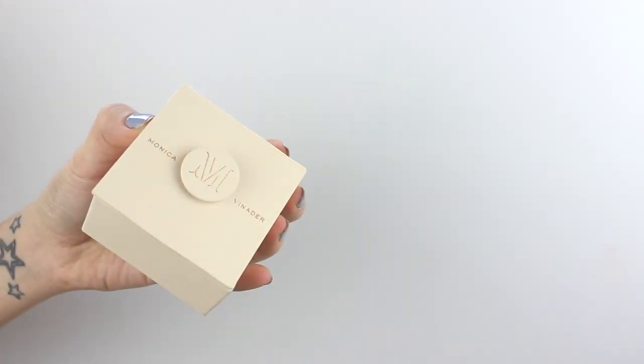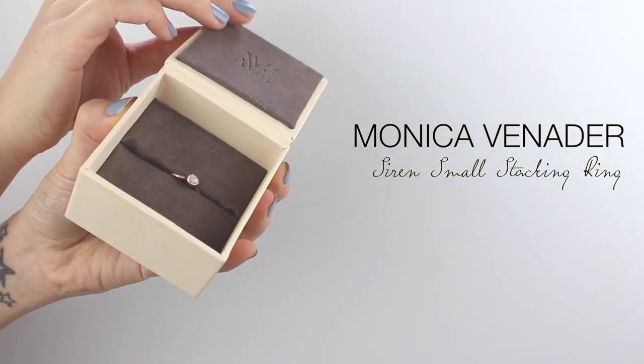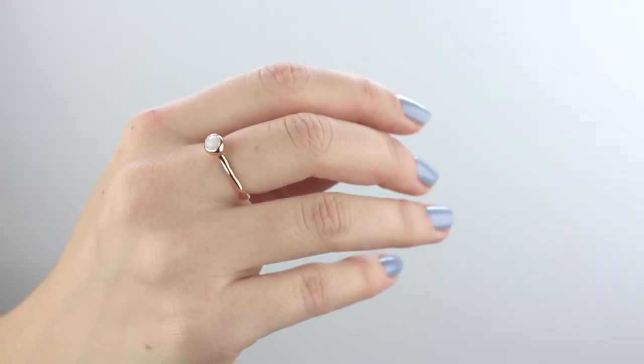One more favourite from me before Rich joins — this is from Monica Venada, a beautiful jewellery brand. It's a ring I've had for a month or so and I really like it — you may have seen me wearing it in videos. It's a very delicate rose gold ring with a little moonstone. This was the smallest size and it still only fits my middle finger — I have such tiny fingers. I think it's very delicate and very my style, and I've been absolutely loving it for the past couple of months.